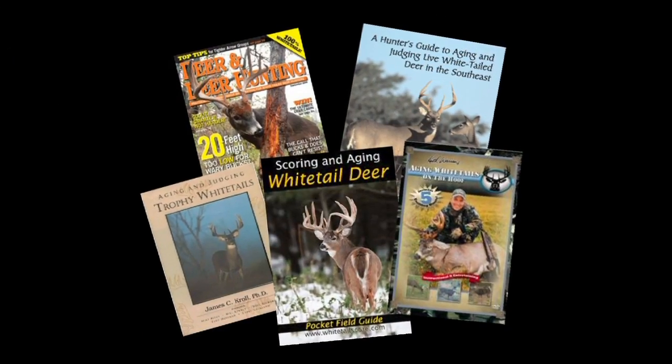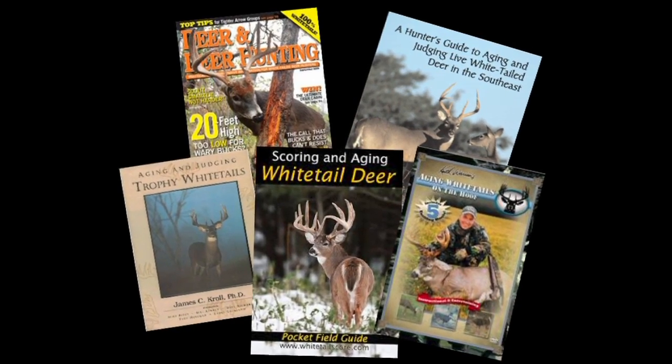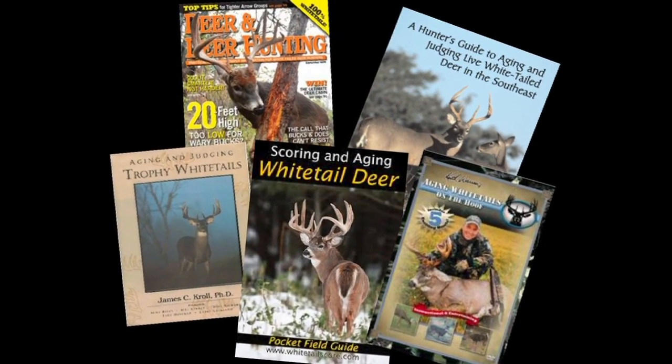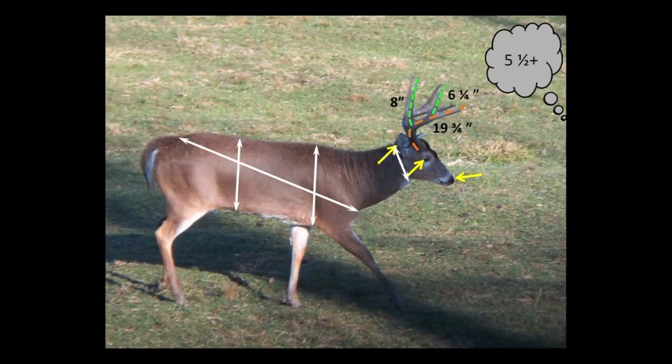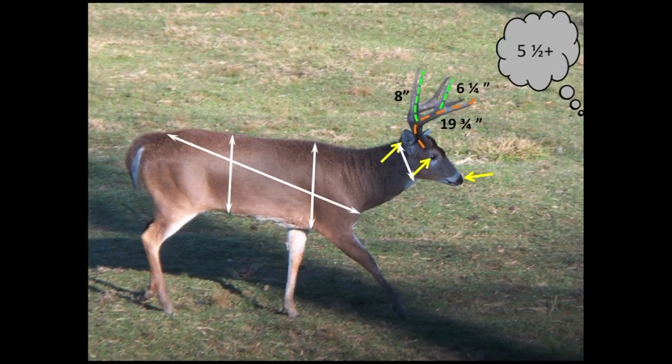The widespread acceptance of techniques proposed in popular books and magazines to estimate antler size of live deer has clouded our judgment as hunters and managers. How can the average deer hunter rely on these techniques while most have never been scientifically tested?